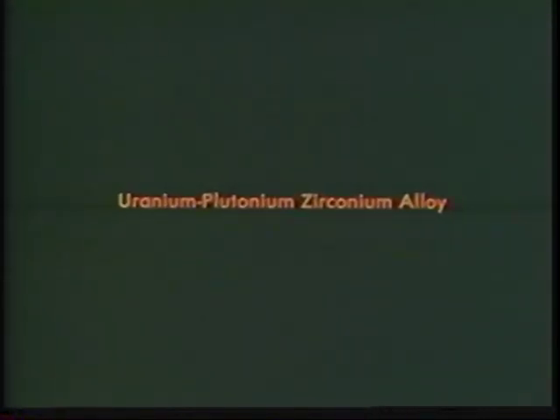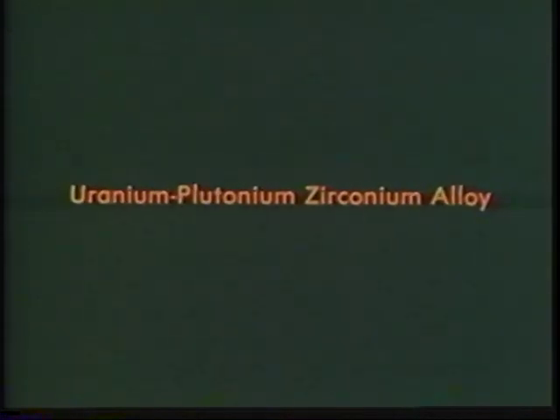Regarding high fuel melting point, alternative fuel alloys have been irradiated in EBR-2. The most promising is a uranium-plutonium-zirconium alloy.